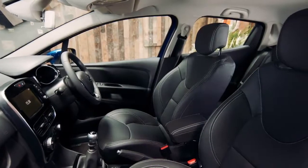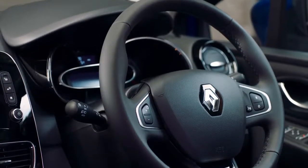On the inside, you'll discover smart, refined upholstery. There's a full-grain leather steering wheel and part leather seats.